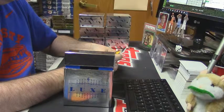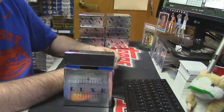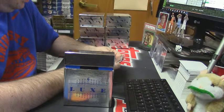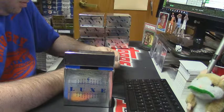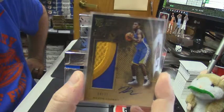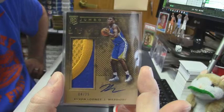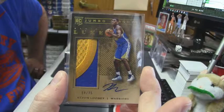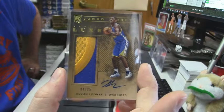How about a Golden State Warrior? If we are saying that the Grant is four colors, then by that math this one is four colors too. It's 4 out of 25 — four-color rookie patch auto — Kevin Looney. It's not bad. It is what it is.